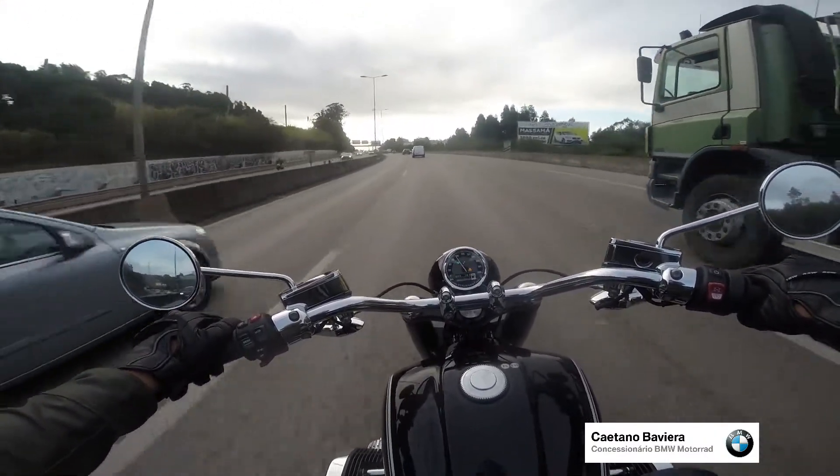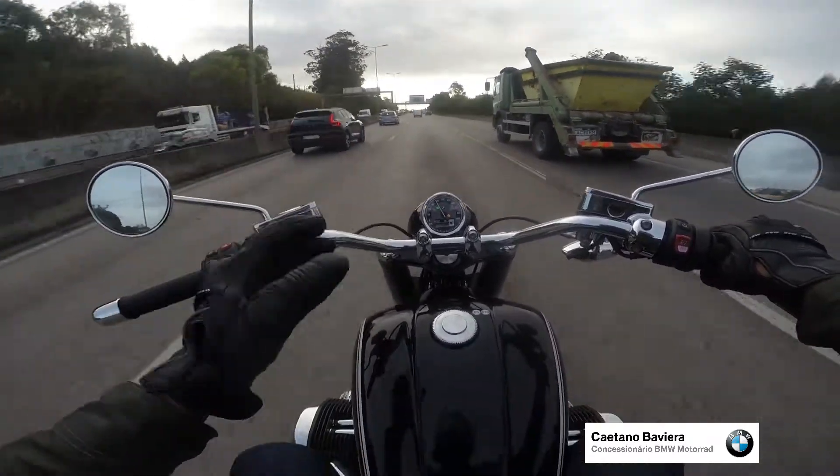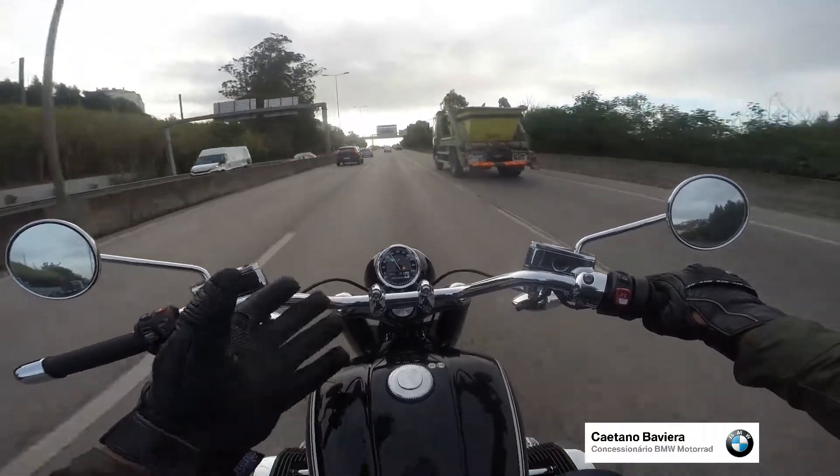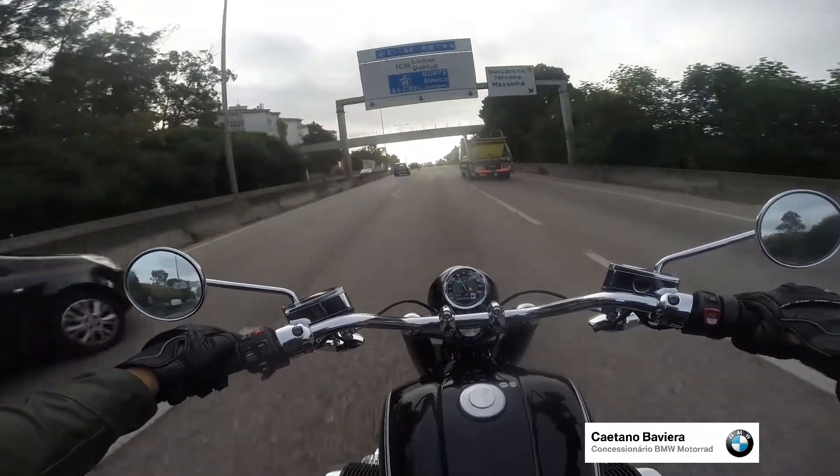When the fuel goes low it tells you how many kilometers you've done on reserve. I think this is a 4-liter reserve tank, so it should be around 50 kilometers — something like that, not more than that.